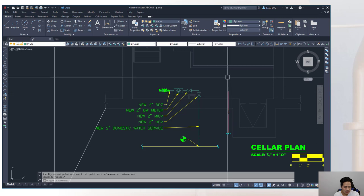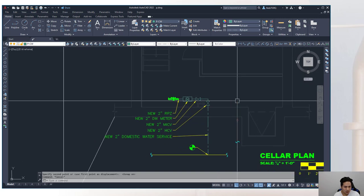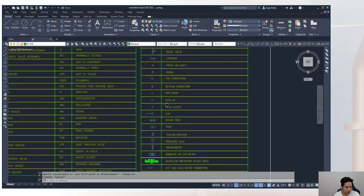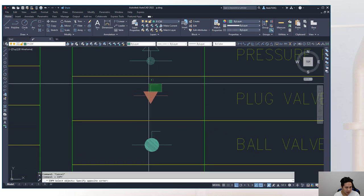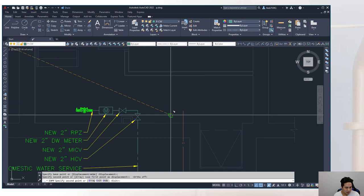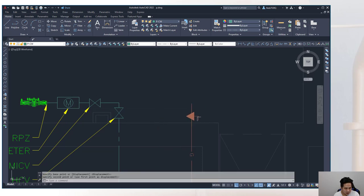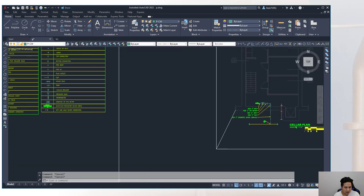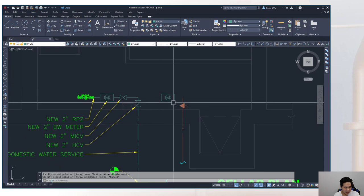The third meter will be new — keep it on the P-gas layer with color 'by layer' so it prints darker. Place the meter symbol on the P-equipment layer to avoid the gas line type showing a 'G' character within the symbol. The 'G' appears in the gas line type when lines are long enough. Moving the symbol to P-equipment avoids this.